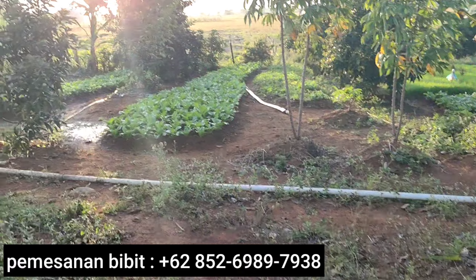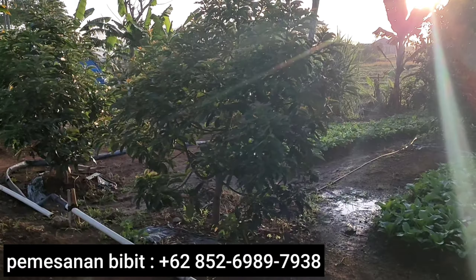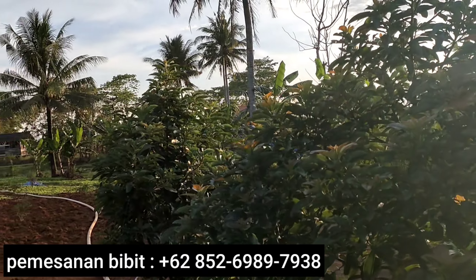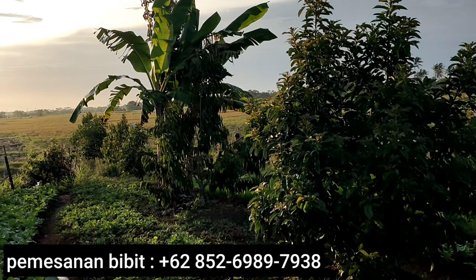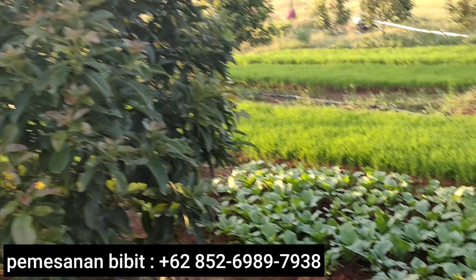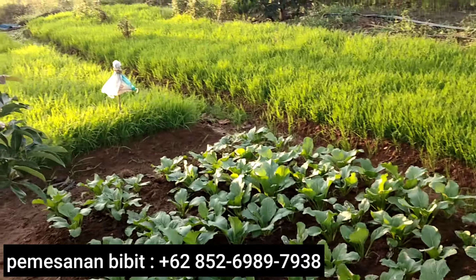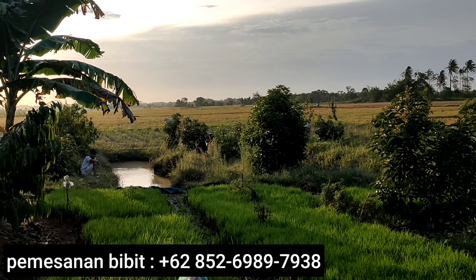Ini paling pinggir atau paling pojok dari kebun kita. Dan di sini tanaman susulan semua saudaraku — Miki. Mungkin Miki ini sekitar antara 6 sampai 7 bulan, susulan. Dan itu paling ujung. Kayaknya ada orang mancing saudaraku. Sayurnya sudah bisa dipanen — nyem-nyem. Ada orang mancing dari sana, nyumput.